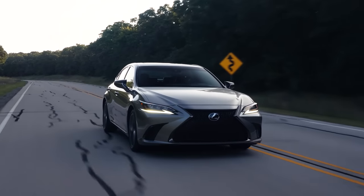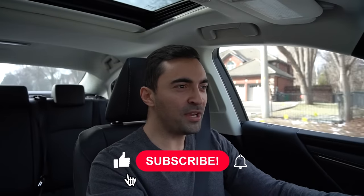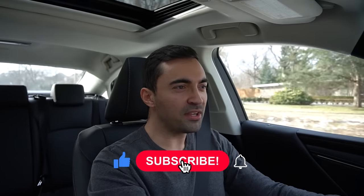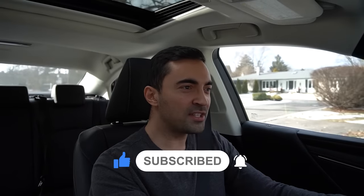Let me know what you thought of my picks for the best luxury cars — which one would you buy, or would you go with a different car? Let me know in the comments. If you enjoyed this video, make sure to like and subscribe. You can also check out my other car videos by clicking the links, follow me on TikTok and Instagram, and if you need additional car buying advice or help getting a great deal on your next new car purchase, check out CarHelpCanada.com. Thanks for watching, and see you next time.